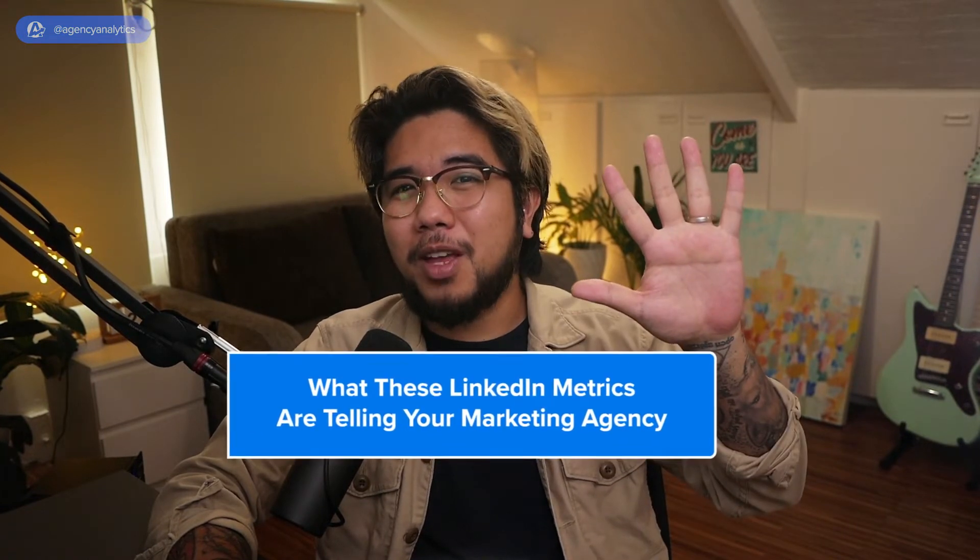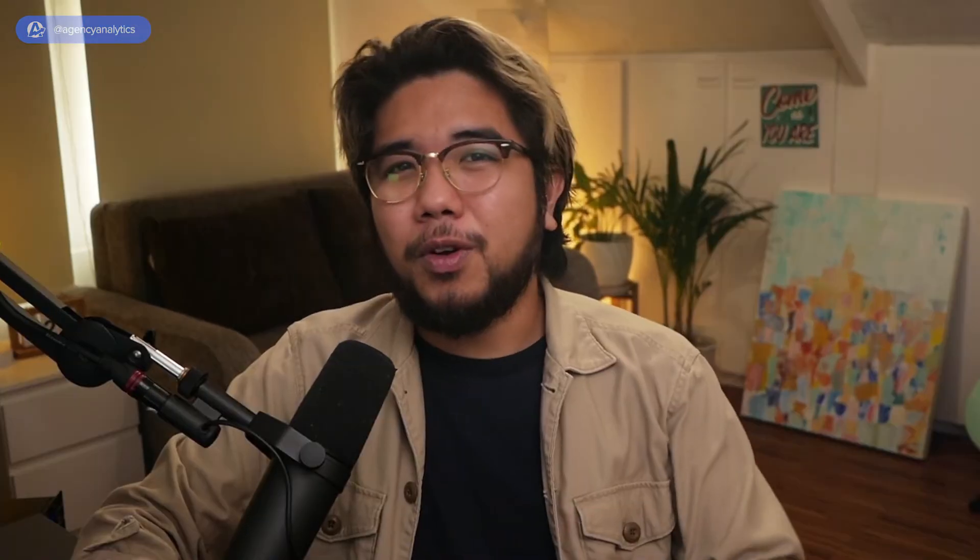Hi agencies, Clarence here back with more agency advice. In this video, we'll go over the top 5 LinkedIn metrics your agency should track. We'll focus on insights from these critical metrics and what your agency should do about it.